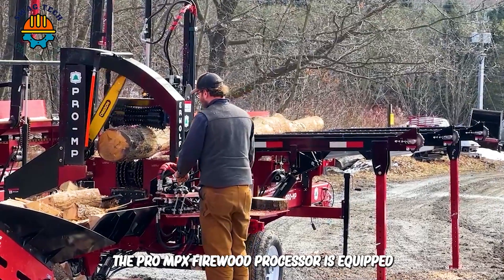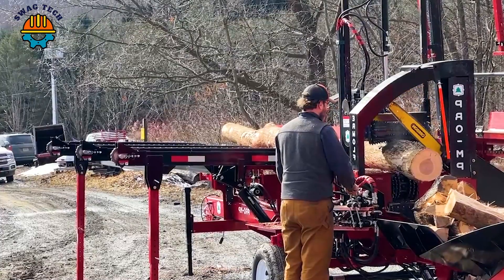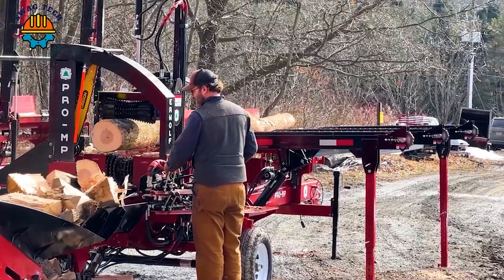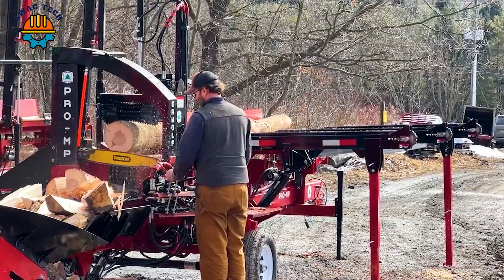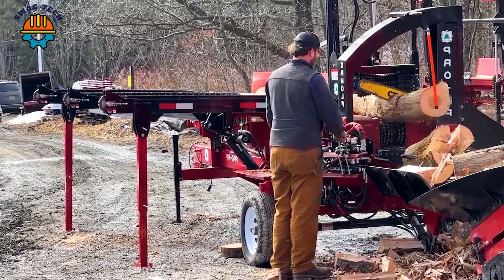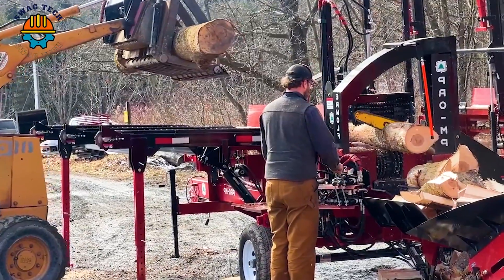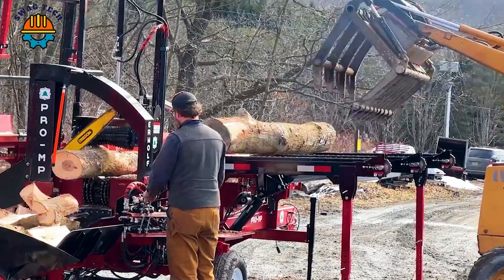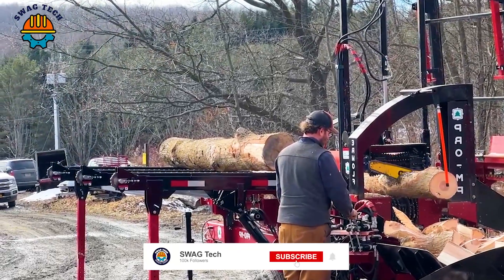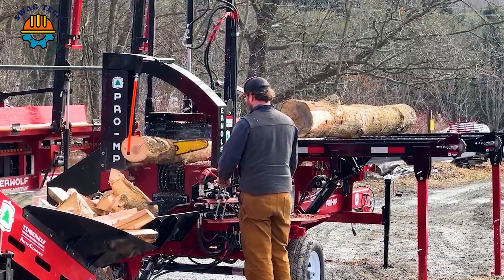The Pro MPX firewood processor is equipped with a GX800 Honda engine with 25 horsepower. The automatic processor's hydraulic system, driven by a four or five cylinder, ensures fast cycle times of just five to seven seconds. Pro MPX has an automated cart so you can break blocks with the push of a button, allowing it to output 2.5 cords per hour.